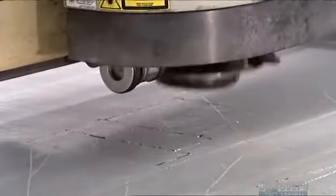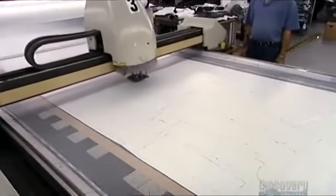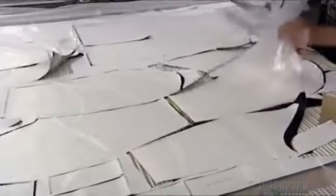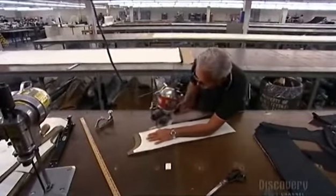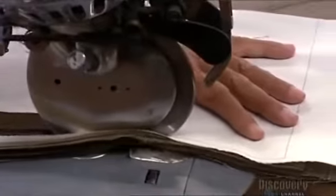They feed the design data to a computerized cutting machine. The C-Blade slices through fabric placed under paper. And because it's computerized, it's very precise, producing pieces that will fit together like a puzzle. This is how they used to cut the fabric — by hand. It was more time consuming, and the margin for error was much greater.